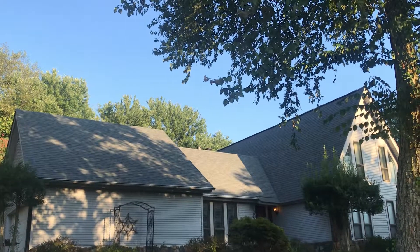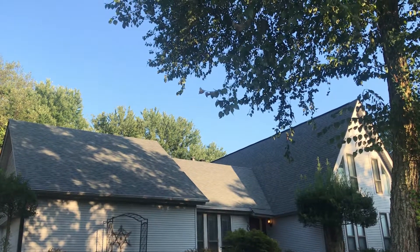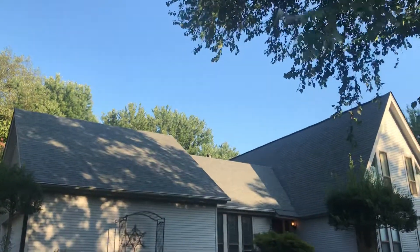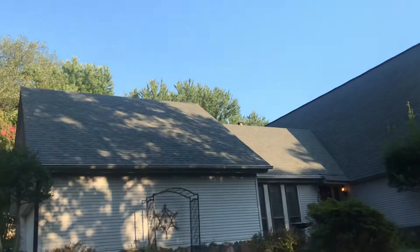This is Brent Rainer with Brian Elder Roofing. This is one of our recent builds in Lakeland, Tennessee. We just finished up today to point out some important components on this roof.